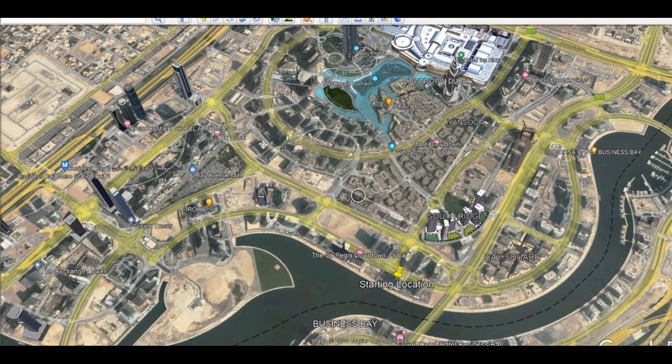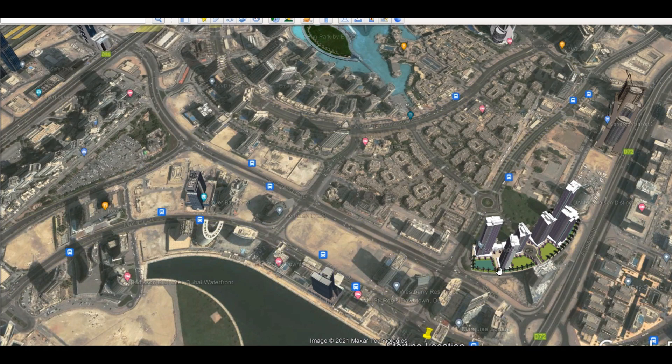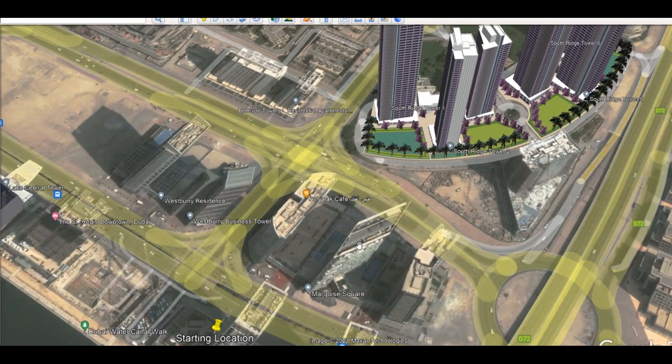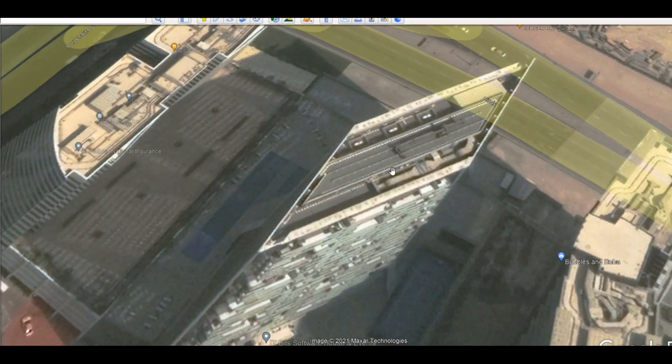I will show it on a bigger map. This is Marquis Square — the diamond-shaped building. Here is the swimming pool and all facilities.